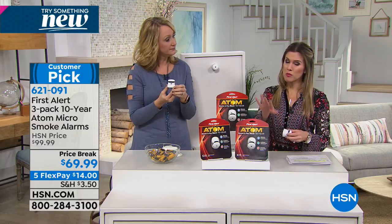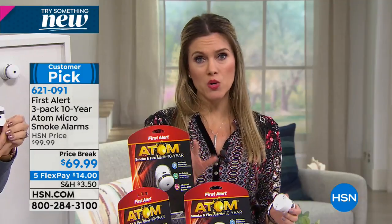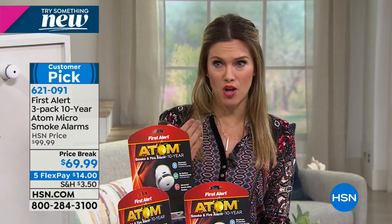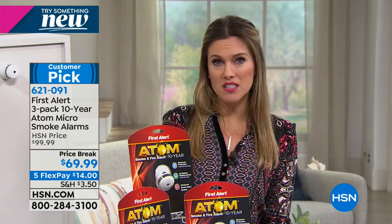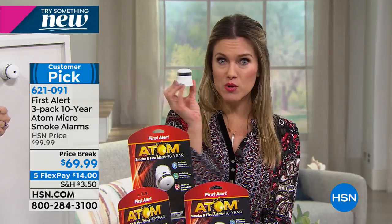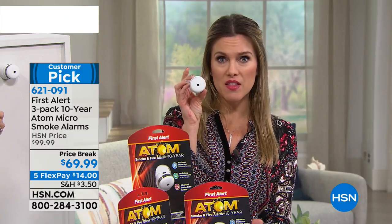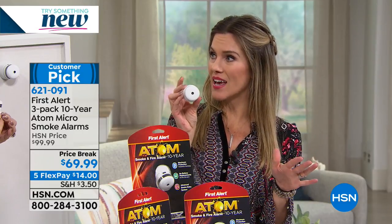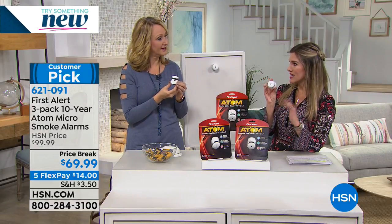You probably want to pick up more than one pack. You are getting a three-pack today, and at the savings — if you get two packs, you're saving $60. We do have flex payments available, and they're micro, they're tiny, they're so aesthetically pleasing you won't have to worry about where they are. So where would we install this and how do we install it?